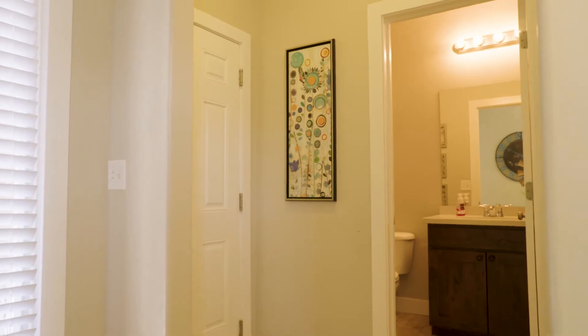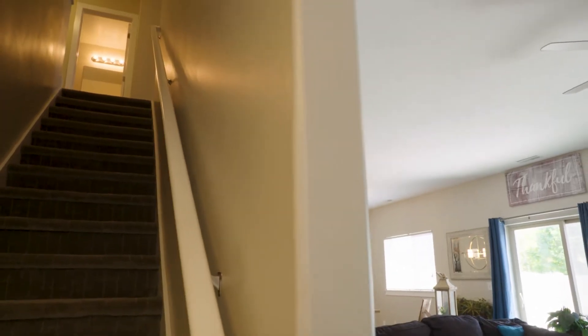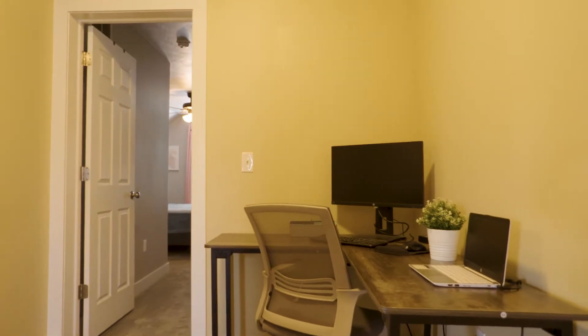It's a great little house. You've got the main living areas and a half bath right off the garage on the main level. Then upstairs, you've got three bedrooms and this great little office nook and loft area.